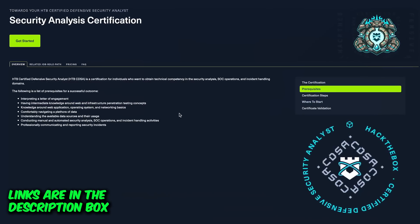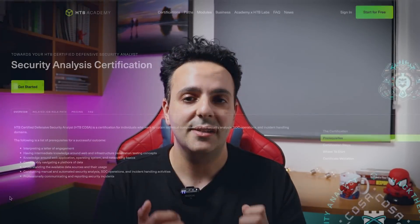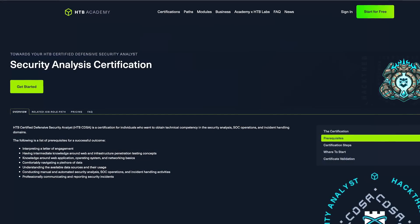The good news is Hack the Box covers all of these prerequisites with practical hands-on training, which — if you've watched any of my videos — you know I'm a huge fan of, especially training that mimics real-world environments. Here are the prerequisites you need: you need to know how to interpret a letter of engagement, and you need intermediate knowledge around web and infrastructure penetration testing concepts.